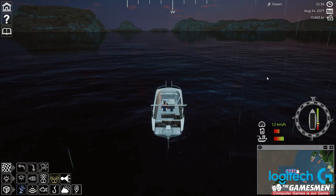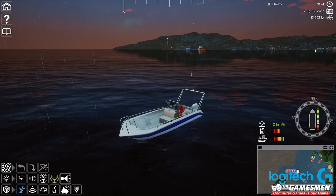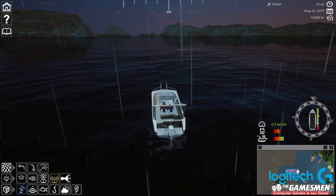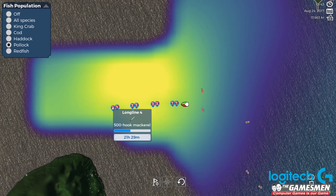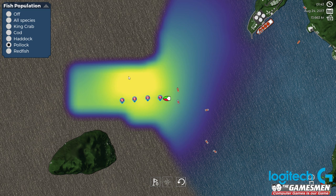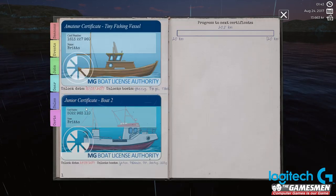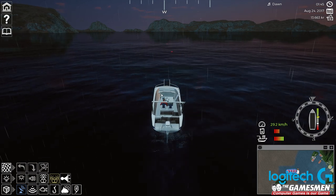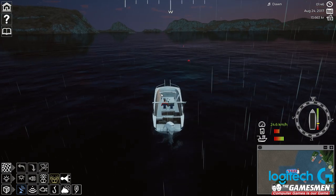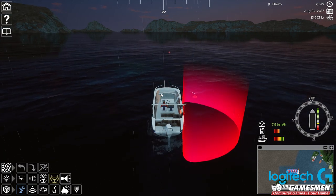Hey guys, Britta here, welcome back to Fishing Barents Sea. Here we are for another episode in our speedy McSpeed boat — didn't actually call it that, I just called it speedy, but speedy McSpeed boat we can call it. Let's head through and grab — look at the map first. I got all these guys here in a long row, probably move up a little bit higher next time. I got our next certificate — the junior boat license. I've also improved our engine a little bit so our boat is a little bit faster than it was before. Hopefully we won't have any dramas.